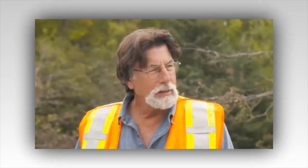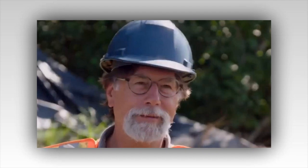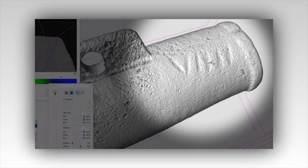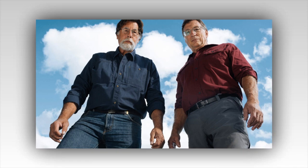As each episode unfolds, viewers are drawn into the adventure, sharing the highs and lows with the team. The discoveries on Lot 5 have breathed new life into the quest, offering fresh hope and stirring imaginations. Will the next artifact be the key that unlocks the treasure? Will the inscriptions lead to a hidden vault? The Curse of Oak Island continues to captivate audiences with its blend of exploration, history, and the thrill of the unknown, reminding us that the journey itself is as compelling as the treasure they seek.